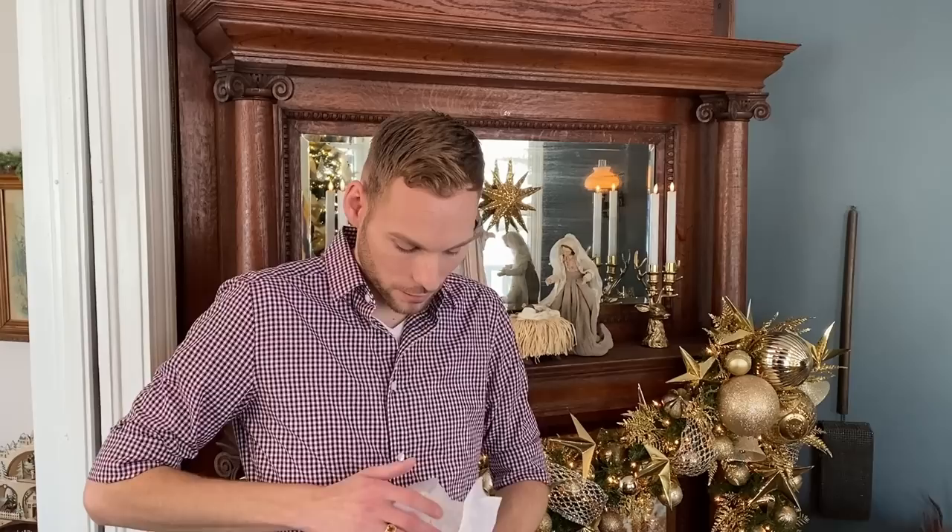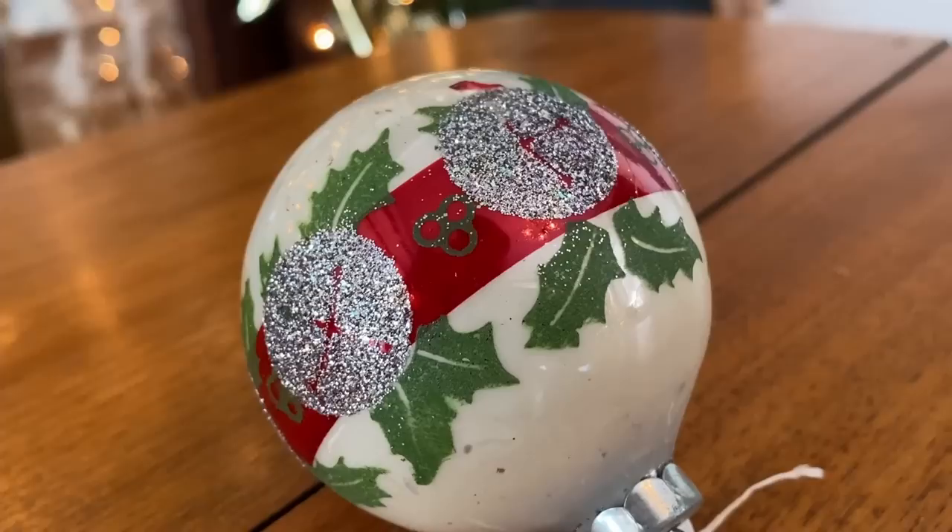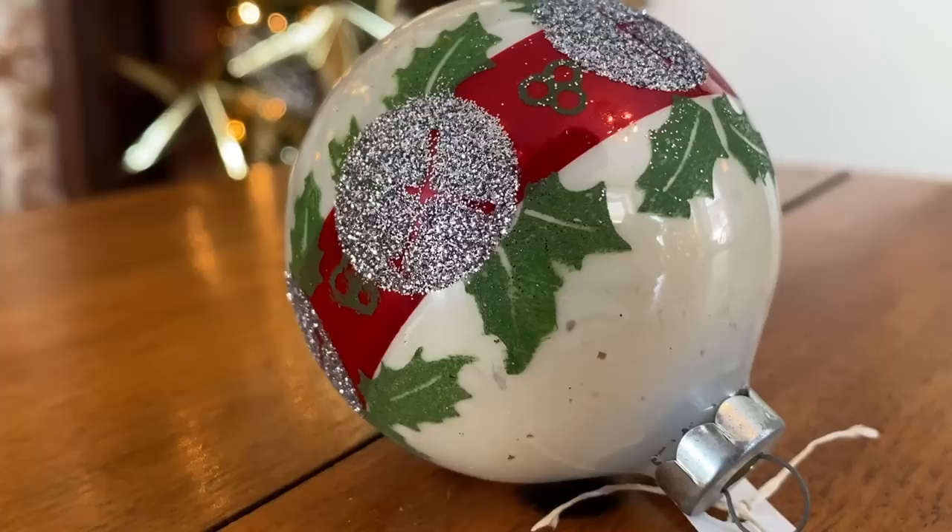So then we also stopped at a little antique shop close to us that has quite a few fun vintage Christmas decorations this time of year. I got a few of these super cool Christmas ornaments. They were only $1.50 a piece and there were four, so I bought all of them. They're kind of just an off-white Christmas ornament with some jingle bells and holly leaves. They just looked very classic Christmas to me and I think it'll be fun to add them to a Christmas tree or even possibly on a wreath.